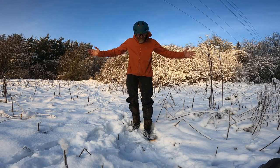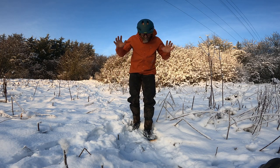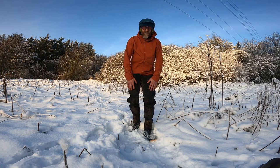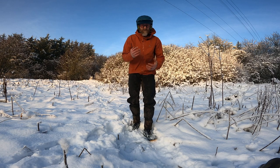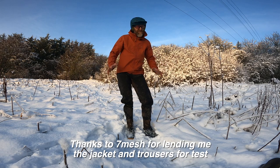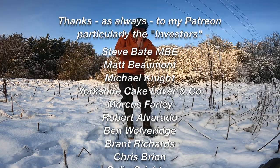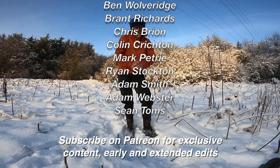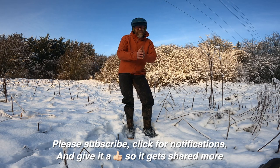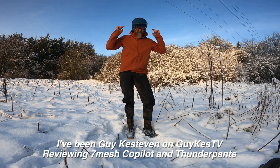So that's the Seven Mesh Co-Pilot Jacket — which is great if you get the right fit — and the Thunderpants trousers, which are just flat out fantastic. Can't recommend them enough if you're riding in filthy dirty conditions or just want a nice dry, comfortable wet winter ride. They breathe so well you can wear them loads — you're not just restricted to properly stinking weather. Thanks very much to Seven Mesh for sending this test kit in; these trousers made a massive difference to my comfort this winter. Thanks to my Patreon subscribers — if you like what I'm doing, please consider joining them for a small monthly fee for exclusive extended and behind-the-scenes edits. Click for notifications, give it a thumbs up, subscribe, spread the word — I've been Guy Kesteven on Guy Kest TV.